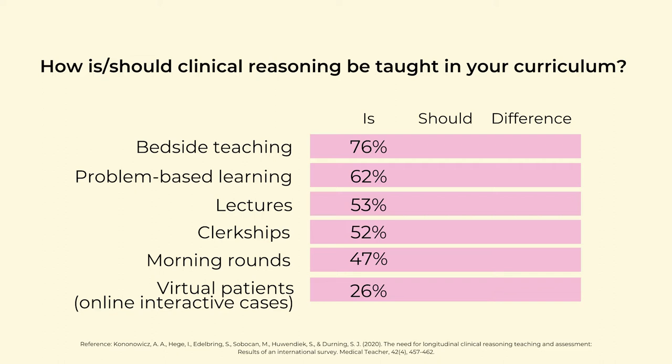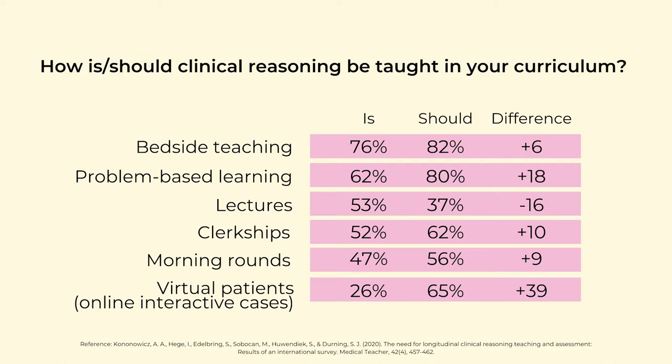The researchers also asked how clinical reasoning should be taught. The results show that lectures constitute far more than they should. We need to get rid of lecture dominance — it is not an adequate way to teach clinical reasoning. The most salient result is that the highest difference between how it is taught and how it should be taught is at interactive online cases.